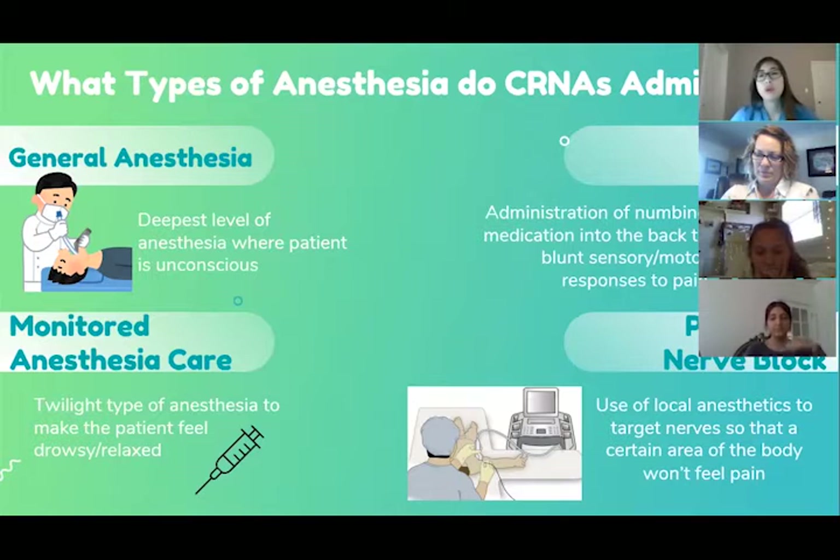The other two types are neuraxial and peripheral nerve blocks. With neuraxial, we inject local anesthetic into the spine, numbing the lower half of the body. With peripheral nerve blocks, we target a specific area — a limb or lower extremity — using ultrasound to locate the bundled nerves and inject local anesthetic to surround them, numbing the entire arm or leg for surgery.